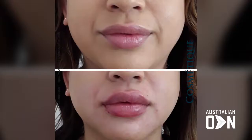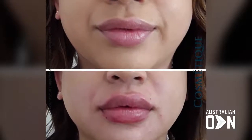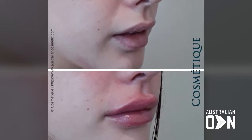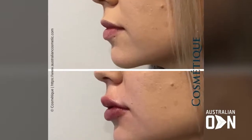More and more, we are seeing patients asking for this thing called the Russian lip filler technique. And what that involves is a more pronounced look. So what we do is we augment the border even more so that the border becomes a lot more prominent.